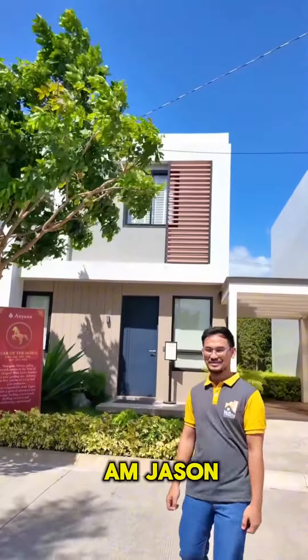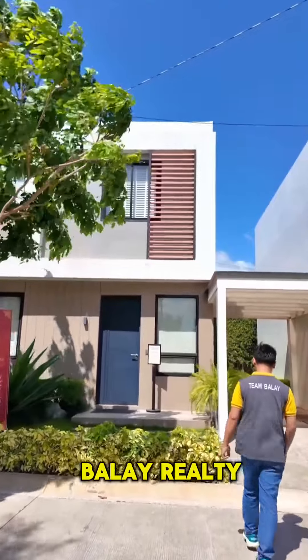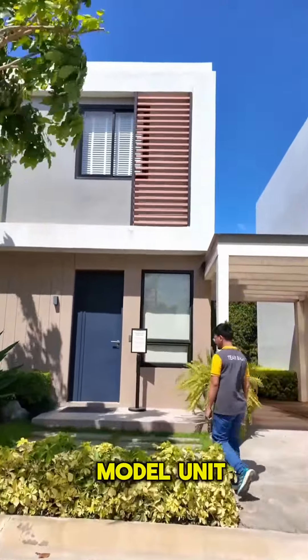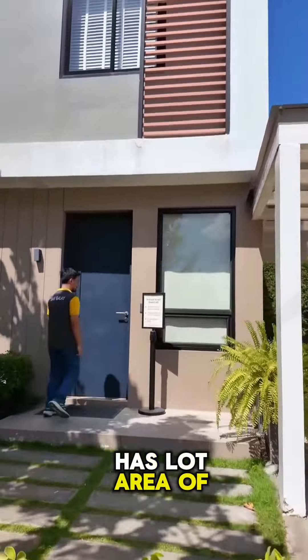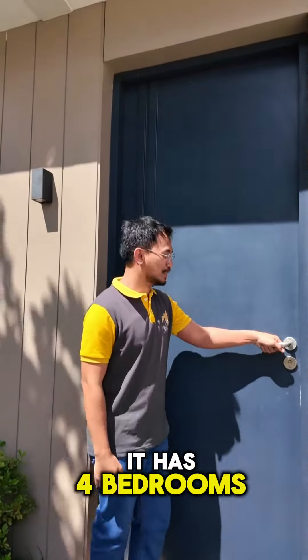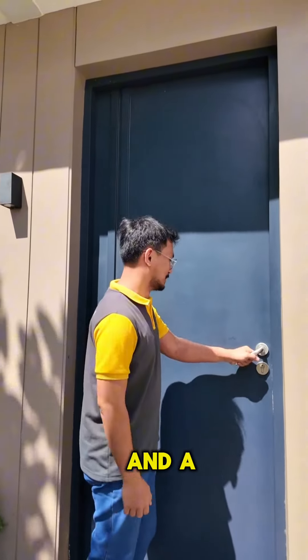By the way, I am Jason, your property presenter from Belay Realty. So this is the model unit. Tokyo has a lot area of 100 square meters and a floor area of 107 square meters, more or less. It has four bedrooms, two toilets and baths, and a carport.